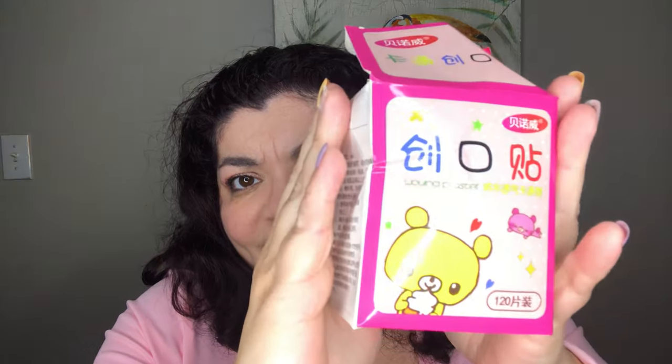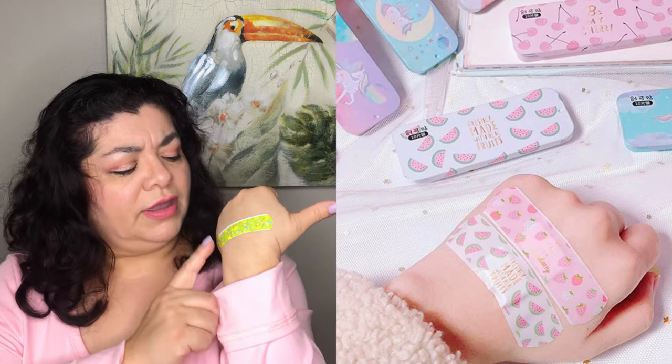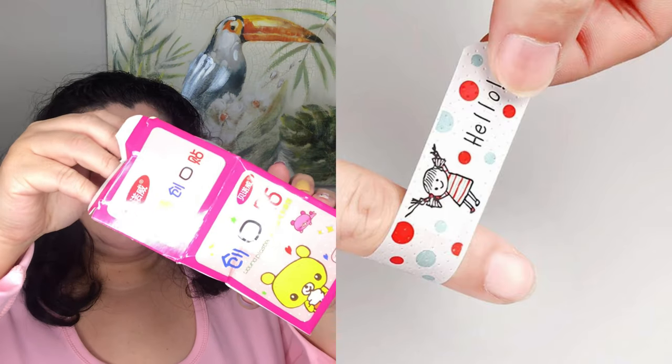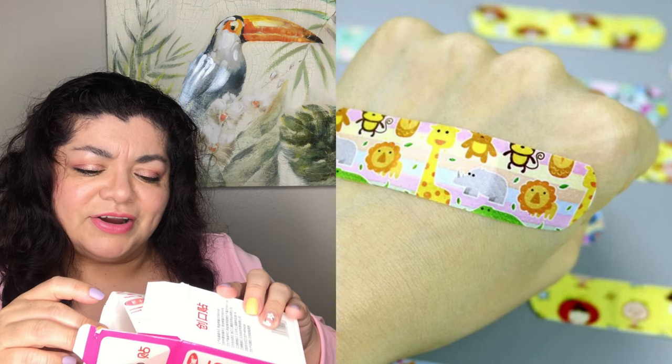The next thing I bought is basically band-aids — wound plasters. They come in a pack of 120. They do stick everywhere except the little absorbing pad in the middle. They're all different designs — there's lime green, bluish, and even Winnie the Pooh characters in there: Piglet, Tigger, Eeyore, some teddy bear designs.